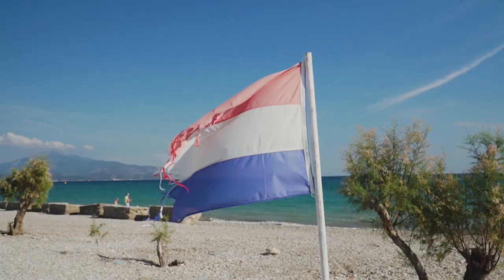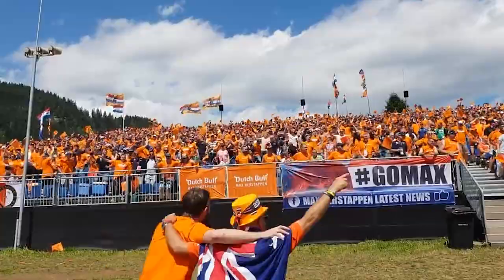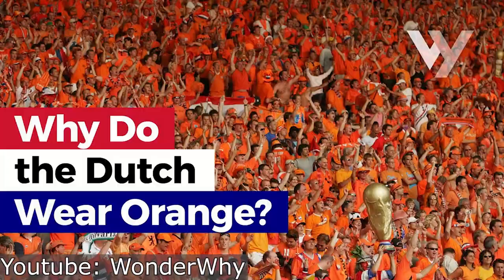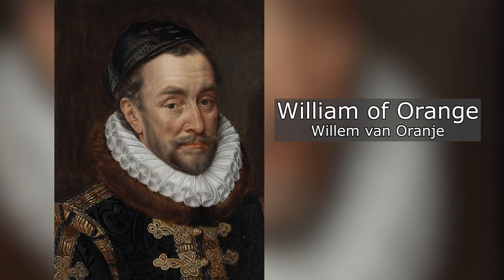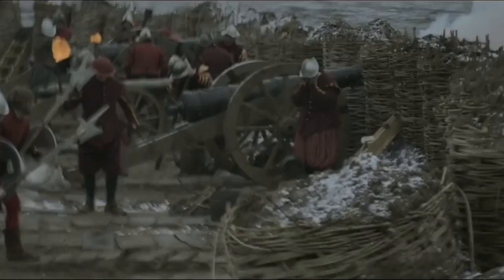The Dutch flag is a horizontal red, white, and blue tricolor, but the most widely used color to represent the nation is orange. There's a fantastic video that goes in depth behind the history of the color, but the simplified version surrounds this guy. William of Orange is considered the founding father of the Netherlands, as he was the commander for many important victories in the Dutch war for independence against Spain.